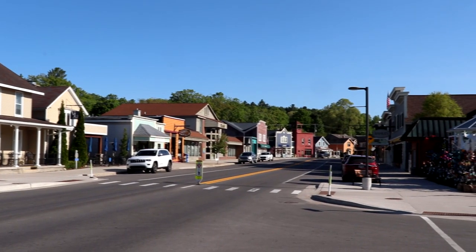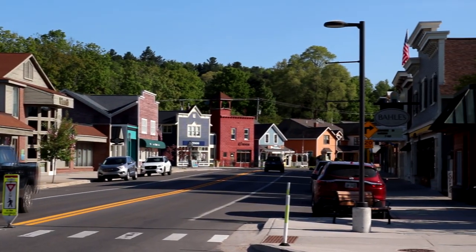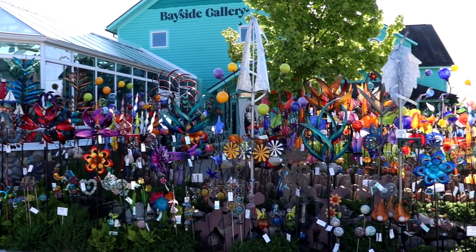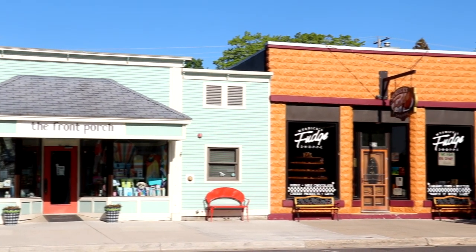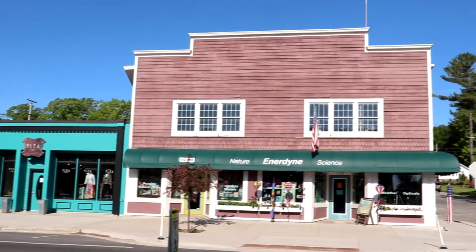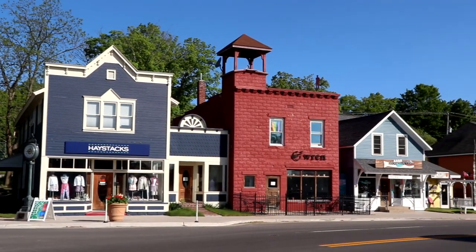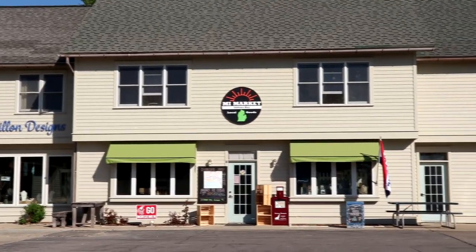Sutton's Bay was founded back in 1854 by Harry C. Sutton as a great place for a dock to supply steamer ships with cord wood for fuel. What's cool about Sutton's Bay is it's got a lot of great shops, restaurants, art galleries, B&Bs, and inns. It is such a great spot to start your adventure in the Leelanau Peninsula.